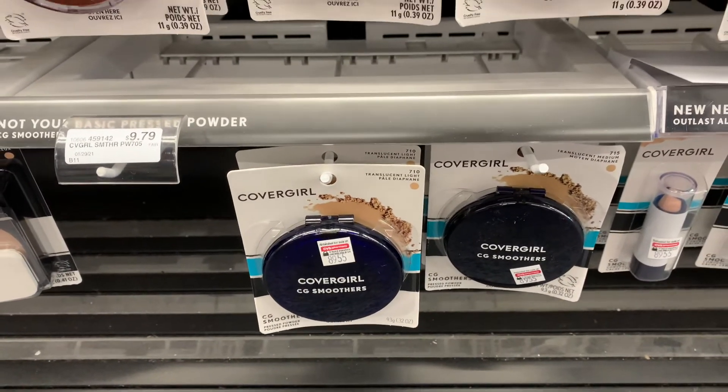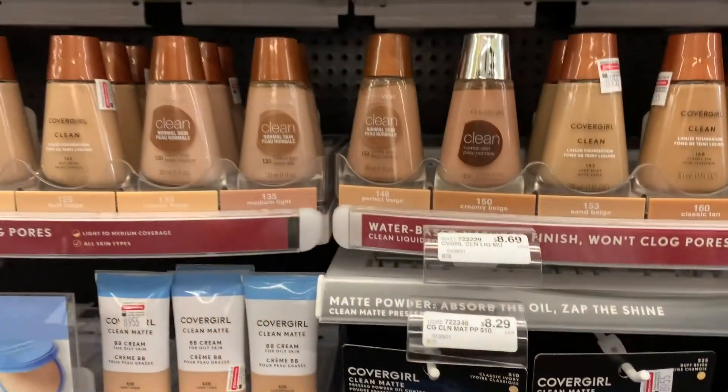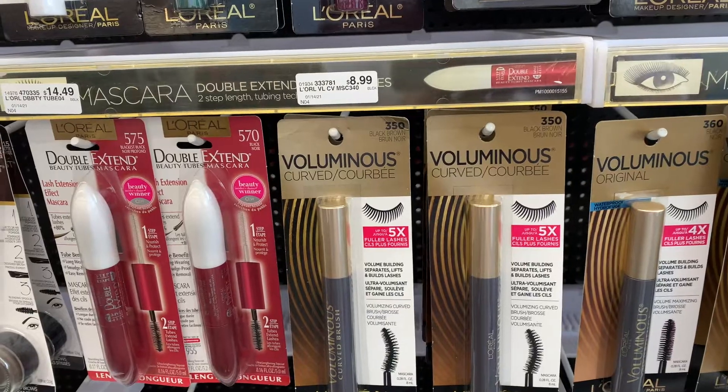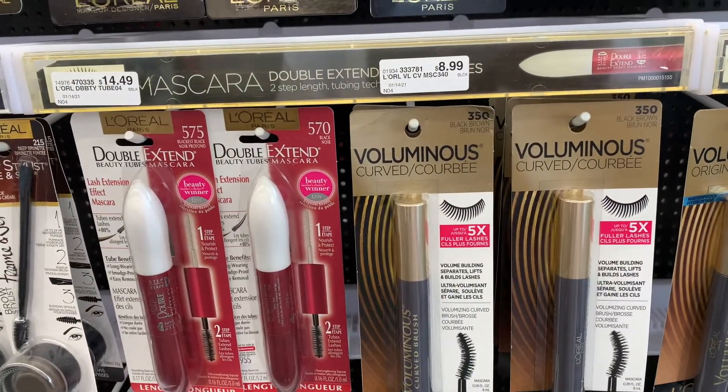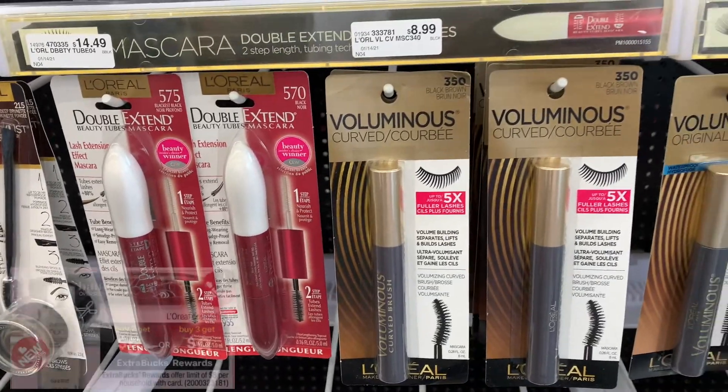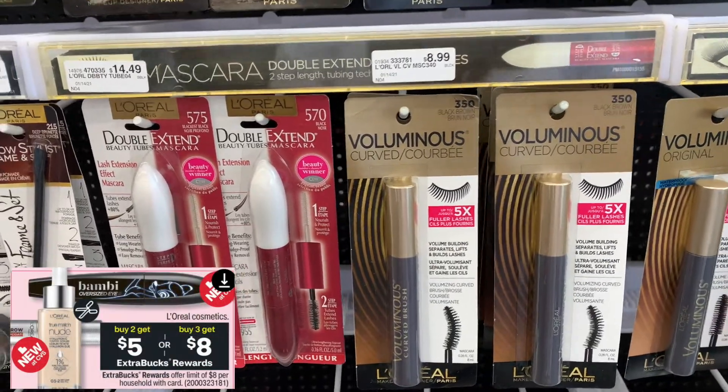I'm going to go over now to L'Oreal because I do have a cosmetic CRT, a five off thirty. The L'Oreal is one of those deals where you can buy two get five, or you can buy three get eight.